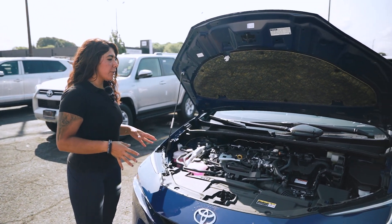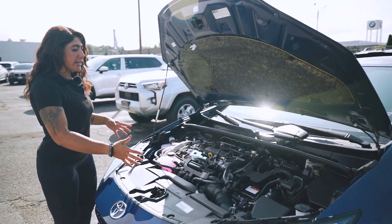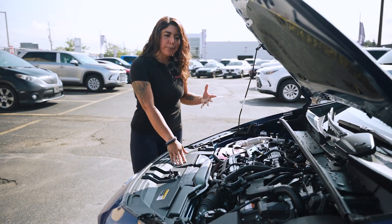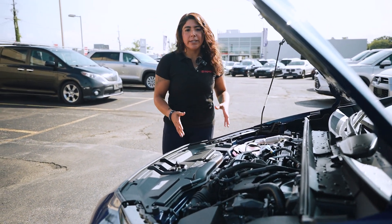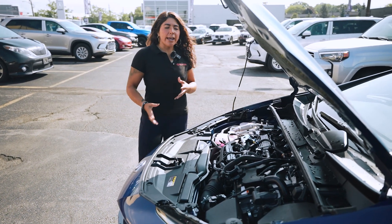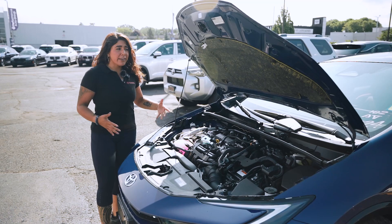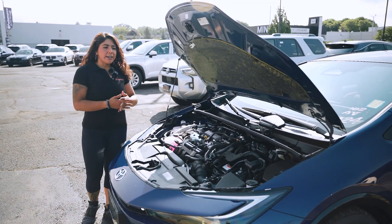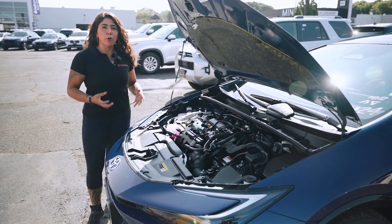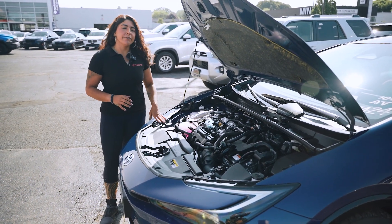Opening up the hood — you don't get a cover, you see everything right there. This is a 2-liter, 4-cylinder engine. You get about 220 horsepower and a combined fuel consumption of about 1.8 liters per 100 kilometers. That 220 horsepower gives you a great punch while still being gas-efficient, with a lot more pickup compared to the older generation Prius.